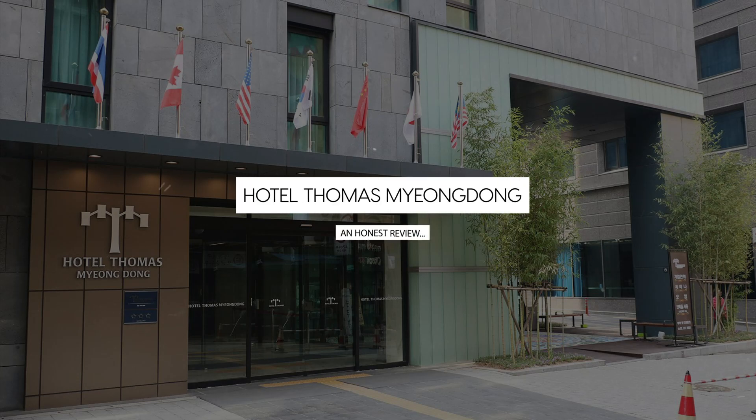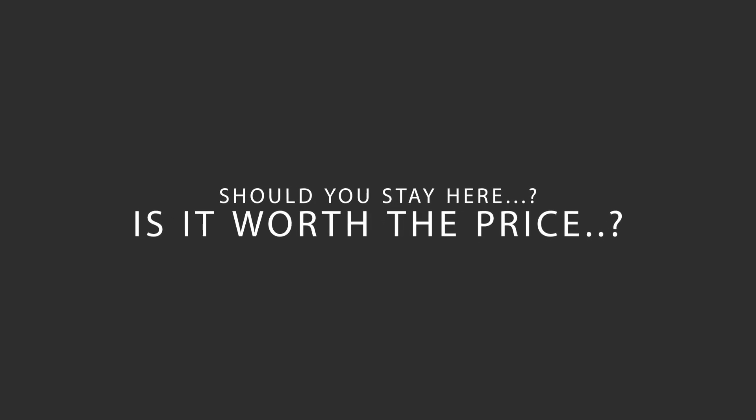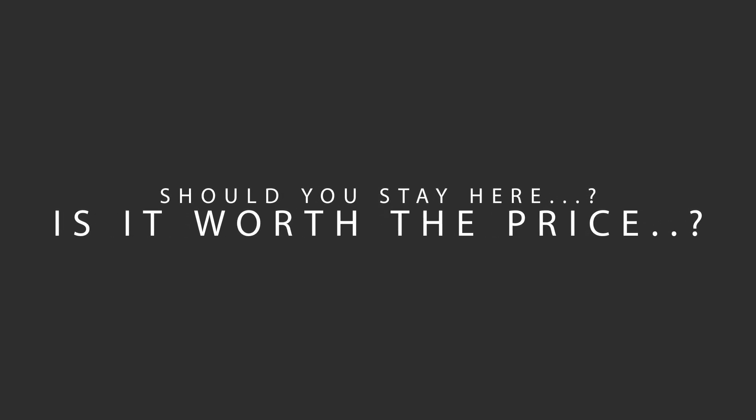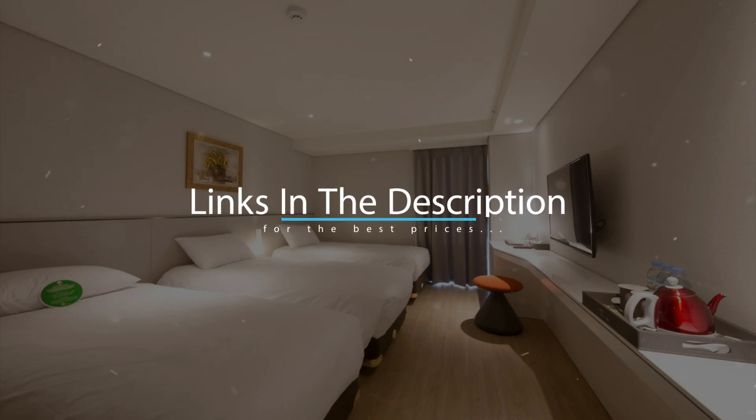Today, we're diving deep into a review of Hotel Thomas Myungdong, located in Seoul, South Korea. Let's find out if this hotel lives up to its reputation, and if you should stay there. For booking a stay at the most ideal price, check out the link in the description.